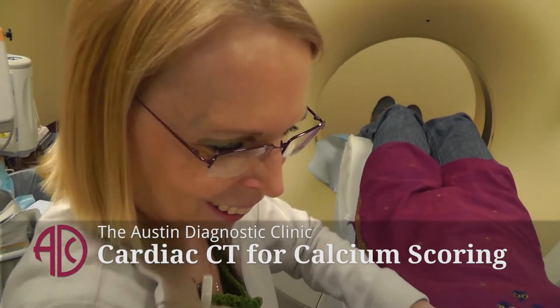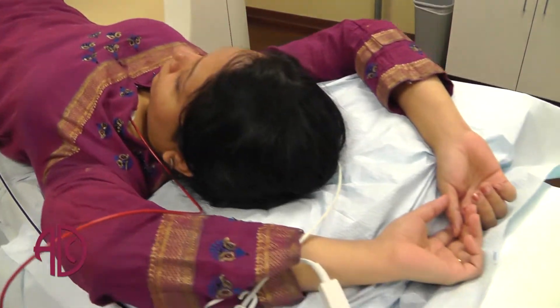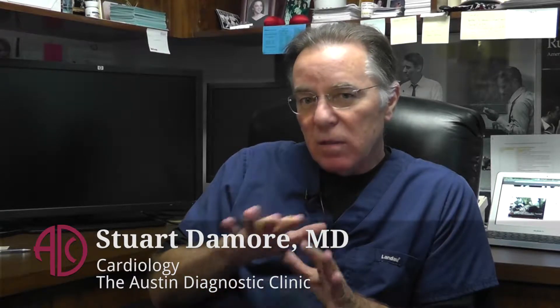We take serial pictures — x-ray pictures of the heart — and then put all those little pictures together by way of computer, and we can get a 3D image of the heart. By looking at that, you can see calcium pretty easily on a CT.